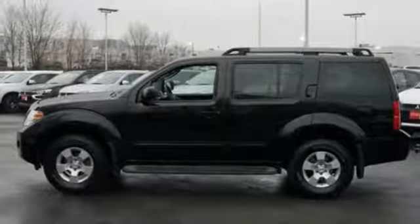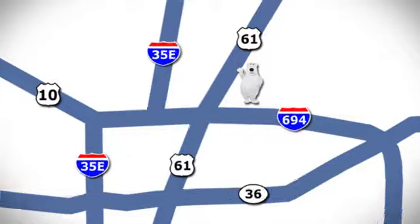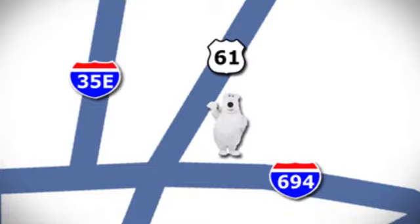Be the leader of fun and climb aboard this SUV today. We're conveniently located at 3400 Highway 61 North in White Bear Lake, Minnesota.